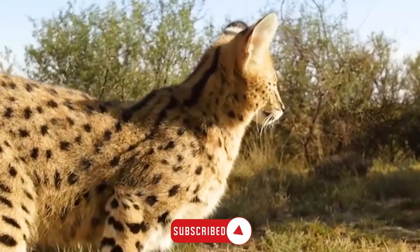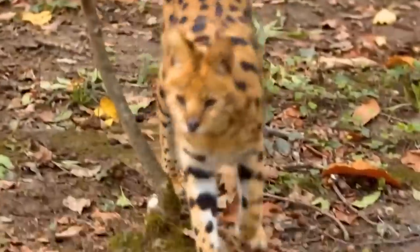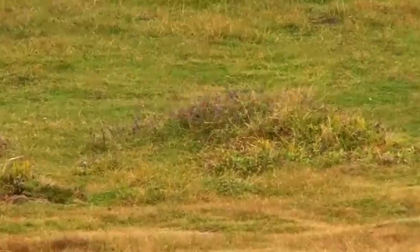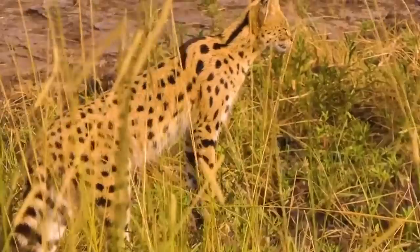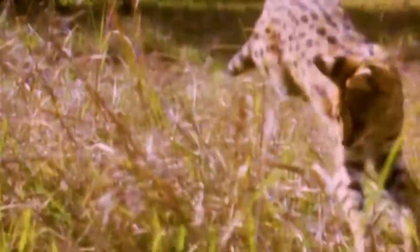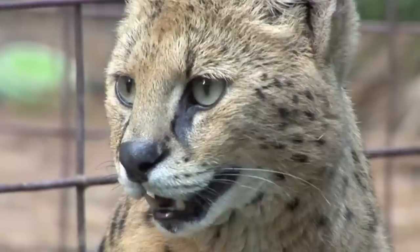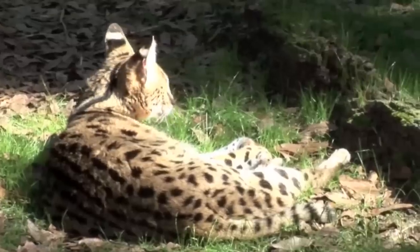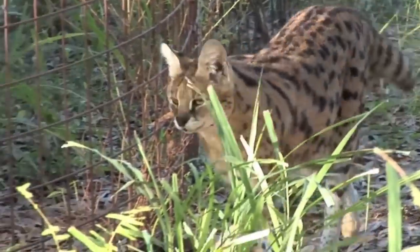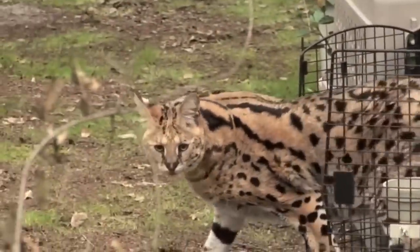To defend itself, the serval relies on its speed, agility, and keen senses. When faced with a potential threat, the serval will attempt to flee, utilizing its long legs to swiftly escape and seek cover in dense vegetation or in trees, where its agility allows it to climb to safety. Its ability to leap vertically also aids in eluding predators. The serval also possesses sharp claws and powerful jaws, and may engage in defensive behaviors such as hissing, growling, or snarling, making itself appear larger and more intimidating.